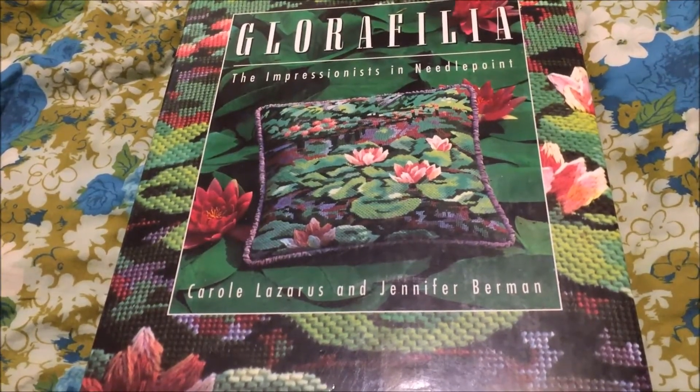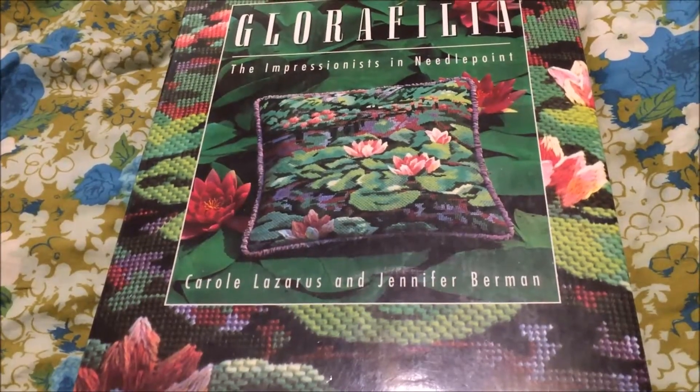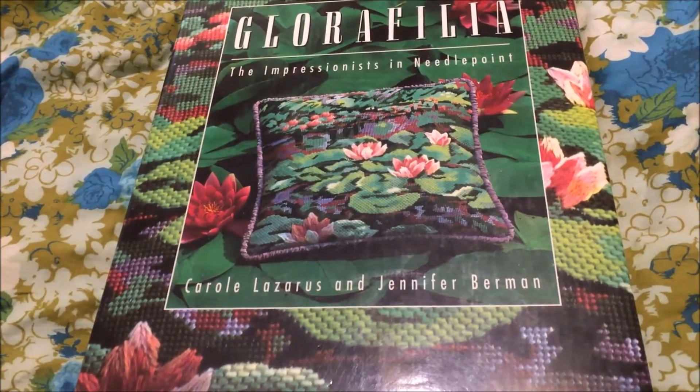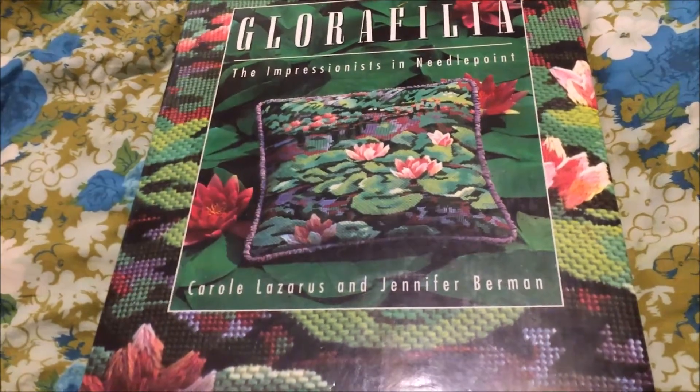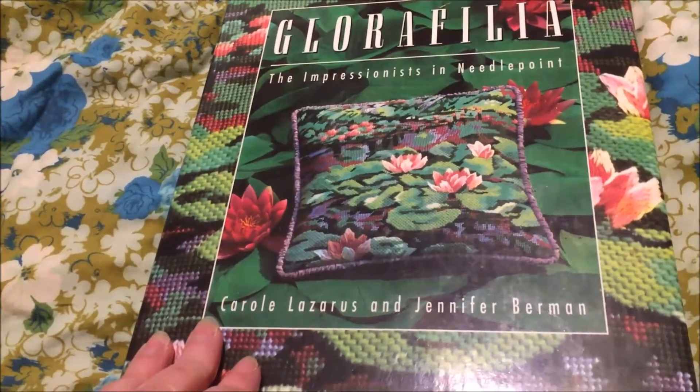It is one of the absolute first needlework books that I bought when I started stitching. I got it at a local used bookstore, and it was a huge splurge at the time, but I loved this book then and I love it now. It is probably one of my favorite books on my shelf.